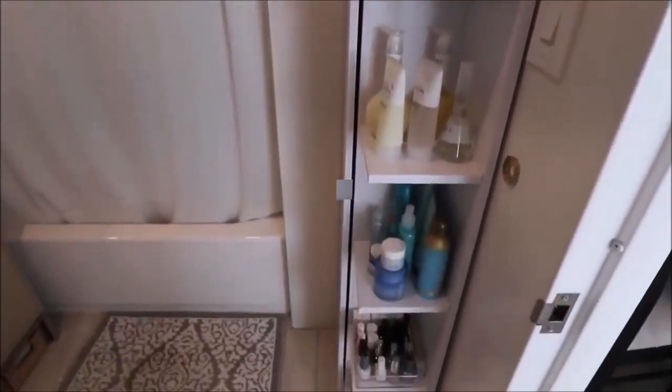It fits into the corner perfectly and is very narrow, so it would suit a lot of different spaces. I do have a more in-depth video all about the bathroom makeover, covering storage solutions behind the mirror, the shower, and a few other bits — I'll link it down below.